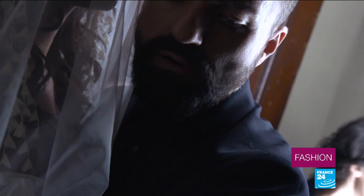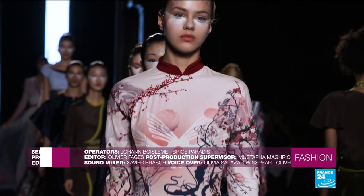Last year, Fournier received the haute couture seal of approval, marking his entrance into a very prestigious circle of Parisian designers.